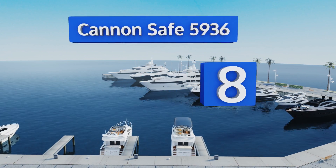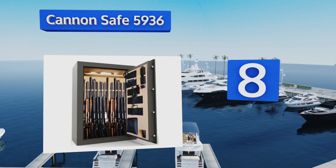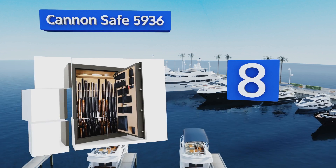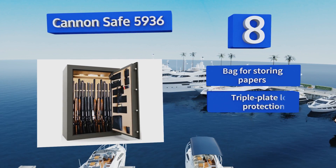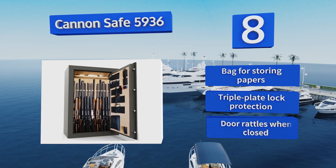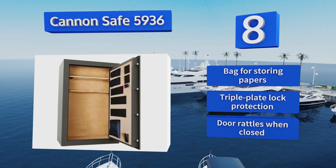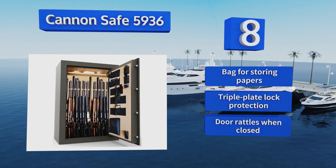Coming in at number 8, while its purported 42-gun capacity might be wishful thinking, the Canon Safe 5936 is still a roomy option that can hold a small arsenal. The internal felt lining helps prevent scratching, and the door has pouches and straps for your pistols. It features a bag for storing papers and triple-blade lock protection. However, the door rattles when closed.